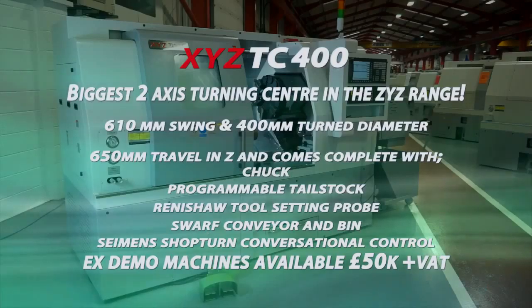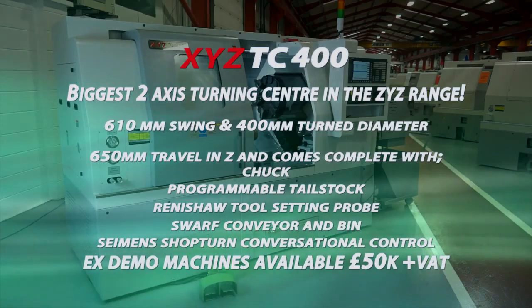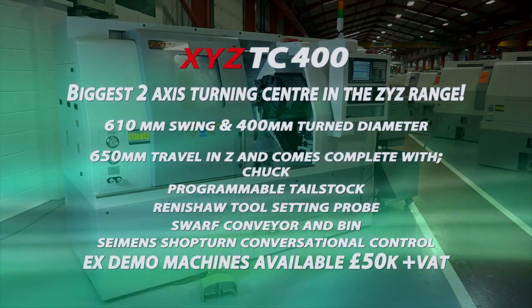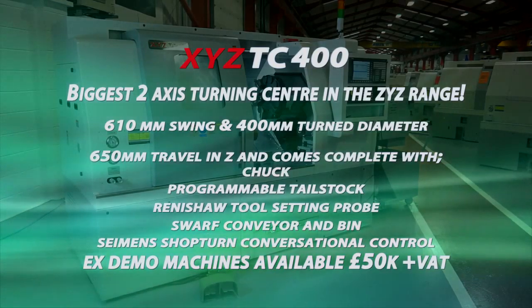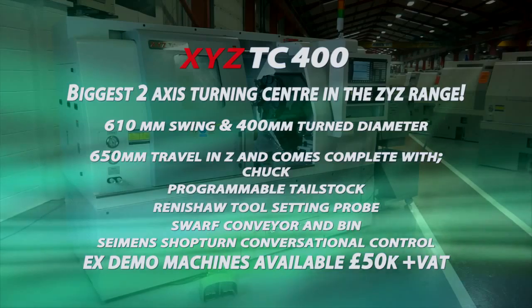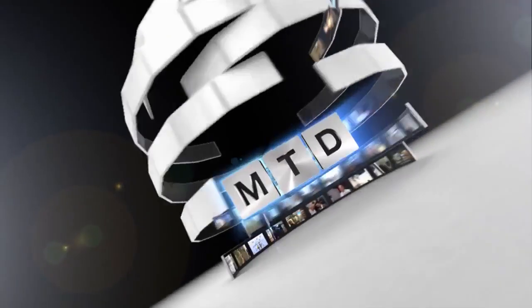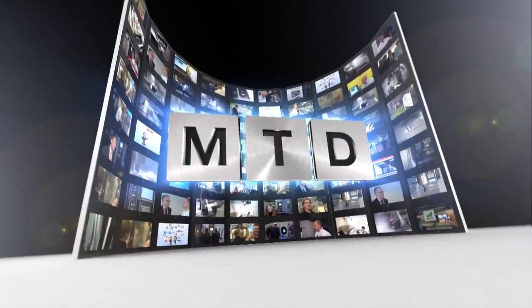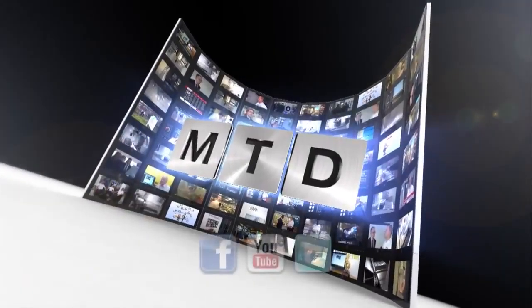You can see this machine on mtdcnc.com or visit xyzmachinetools.com. For more videos, products and news, go to mtdcnc.com or follow MTD online on Twitter.